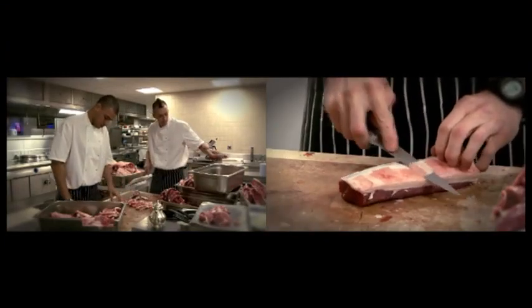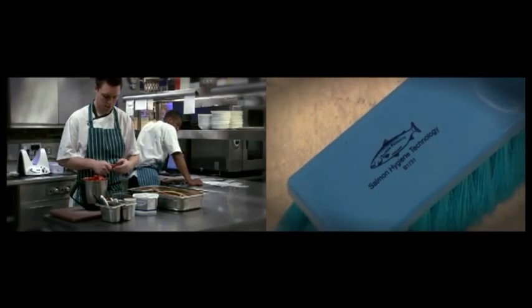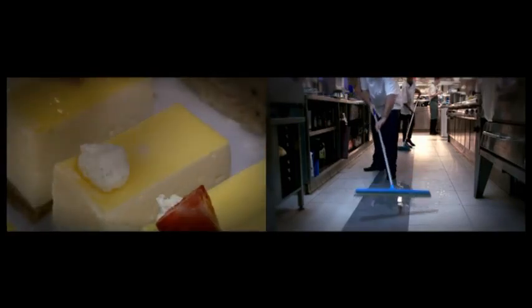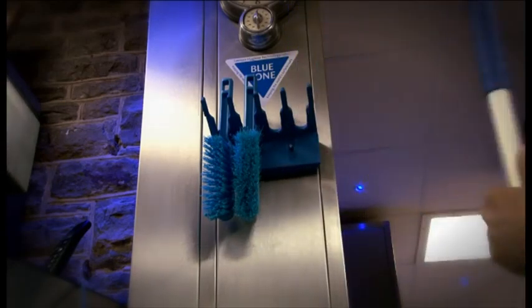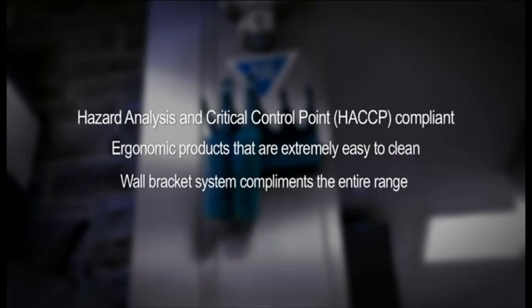The Premier Range by Hillbrush Hygiene Technology is designed for use in today's modern catering establishments. With a focus on durability and reliability, the Premier Range is setting new standards in kitchens all over the world. With high temperature resistance, the Premier Range is available in 6 colours for easy segregation and HACCP compliance.